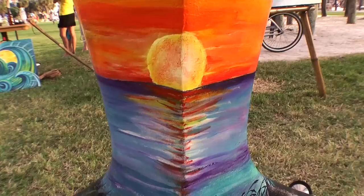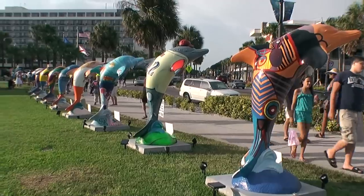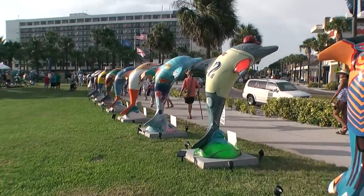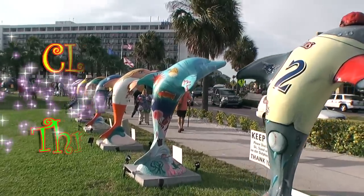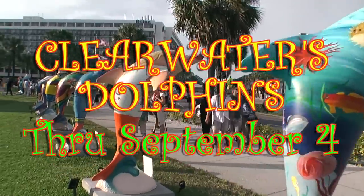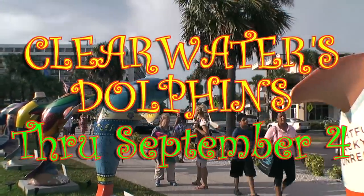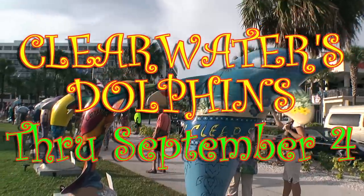This outdoor art event is a joint promotion produced by the Clearwater Regional Chamber of Commerce and supported by the City of Clearwater and the Clearwater Marine Aquarium. Clearwater's Dolphins is free of charge and runs through September 4th.